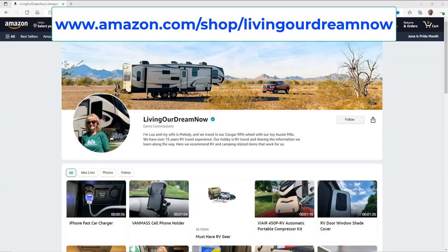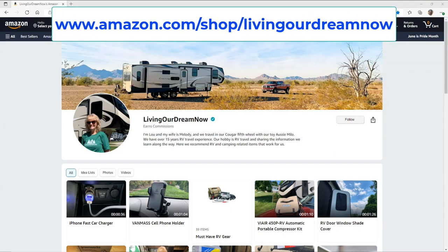Check out our latest RV and camping-related gear at our Amazon Storefront. Link in video description.